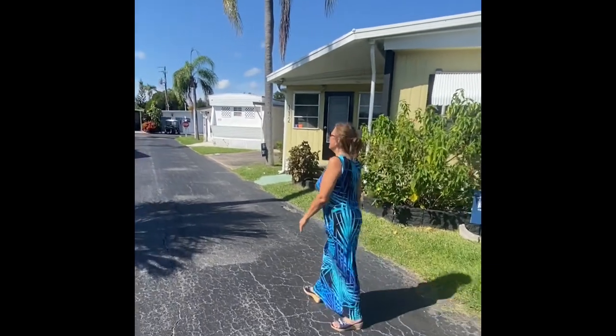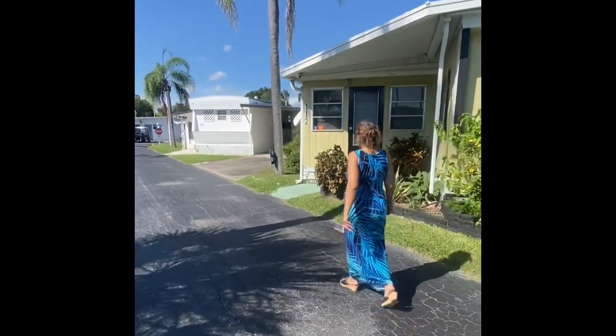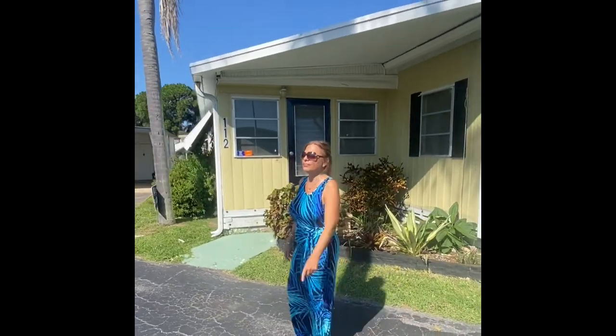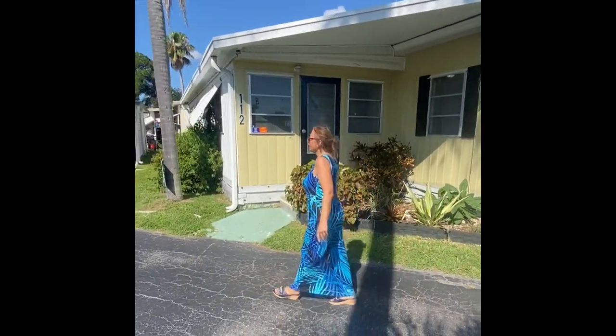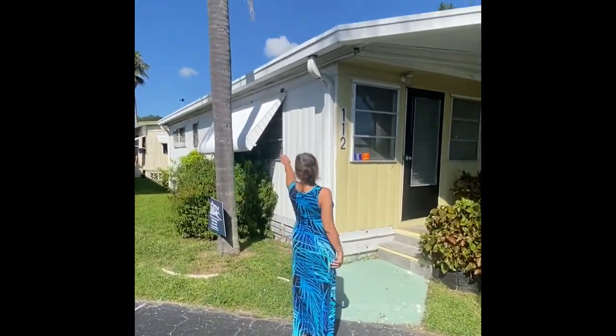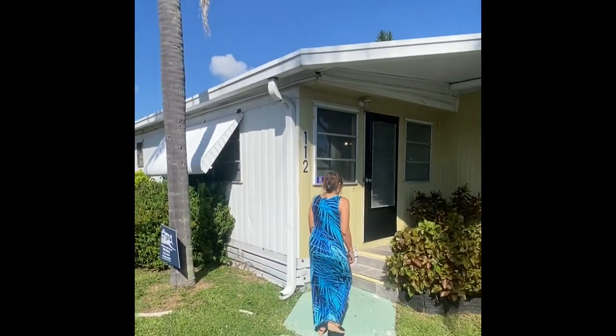Is this a 55 and older park? It is — 55 and older. One person has to be 55. And we've got these nice awnings to protect from the heat.